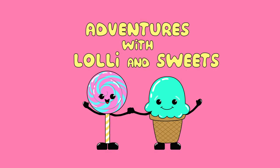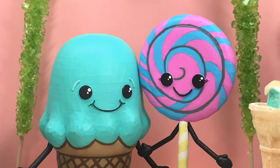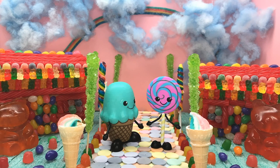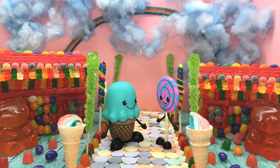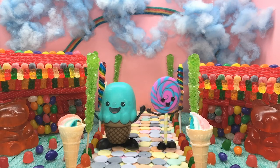Adventures with Lolly and Sweets Zoo Episode. Hi, Lolly and Sweets! It's so great to see you guys today! Are you guys ready for a new fun adventure? Well, get ready, because today we're going to the zoo! Okay, ready, let's go!